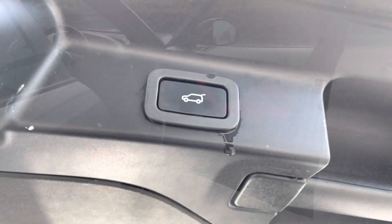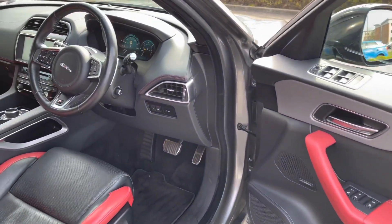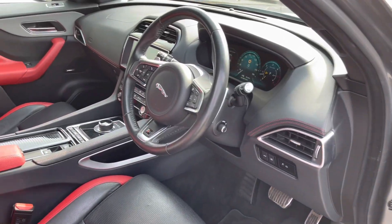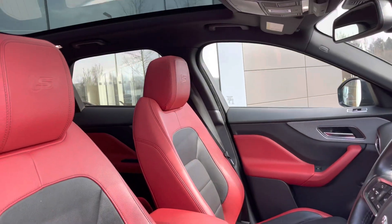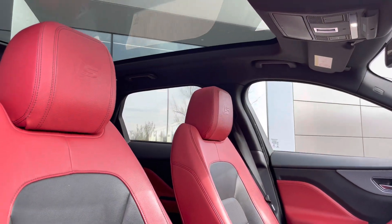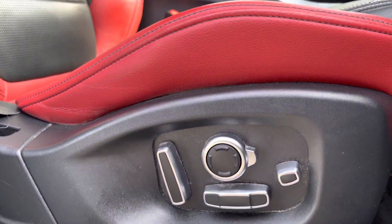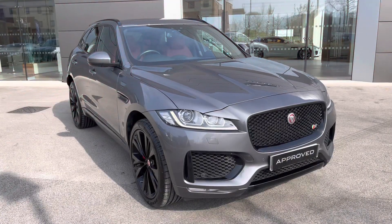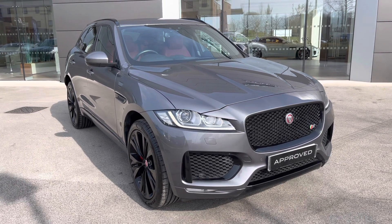A quick glimpse at the front of the cabin reveals a nice space to be in, offering a digital driver's dashboard, leather-wrapped multi-function steering wheel, and that full glass roof. The front seats offer additional side lumbar support and are fully electrically adjustable for added comfort. I hope you enjoyed this brief 360-degree exterior tour of this Jaguar F-Pace.